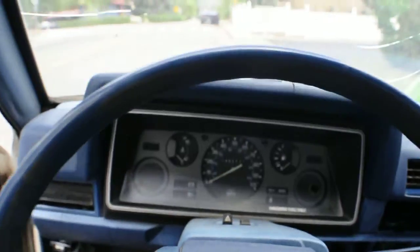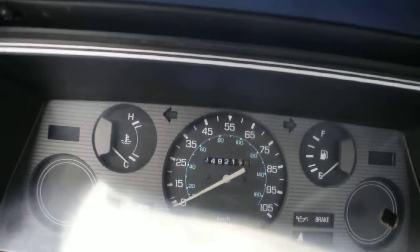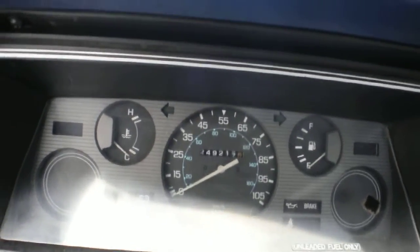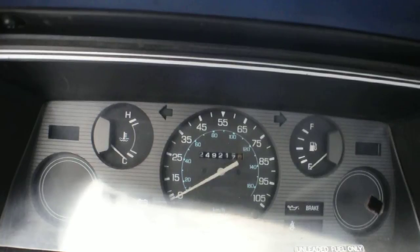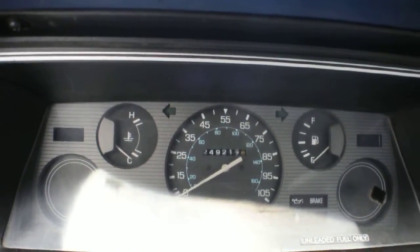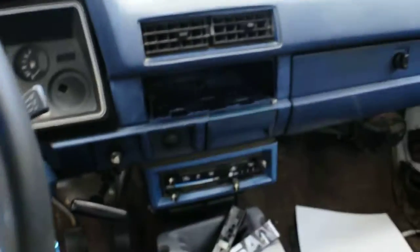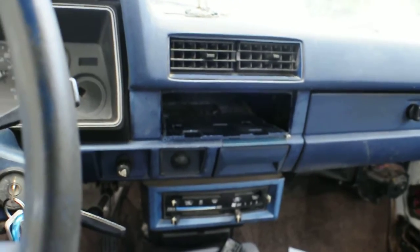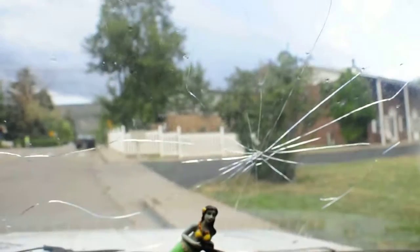There is a substantial amount of rust on the bed of the truck inside. Everything works on the gauges — temperature gauge, fuel gauge — and there are no warning lights coming on. 249 thousand, 217 miles on it. There's a controls slot where you could put a stereo.